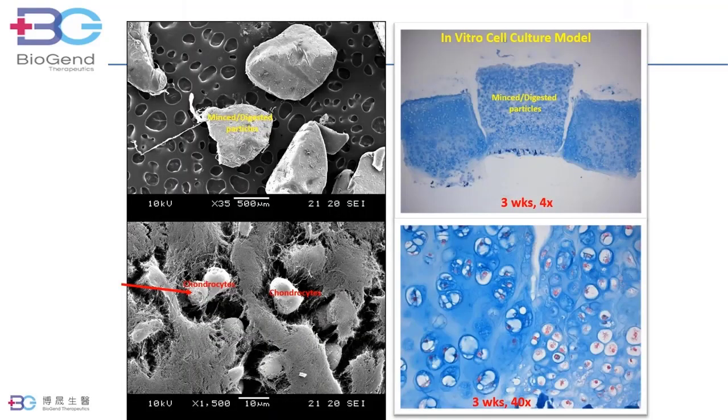Why does Revocart work so well? The unique tissue preparation combining mechanical mincing and chemical treatment has created a tremendous surface area with a maximum number of chondrocytes exposed at the particle surfaces. Because of ease in receiving nutrients, the chondrocytes are highly active. In three weeks of cell culture, more new chondrocytes are formed. Cell outgrowth is observed. Cartilage particles start to fuse with the new matrix. This is exactly how Revocart works in the knee.